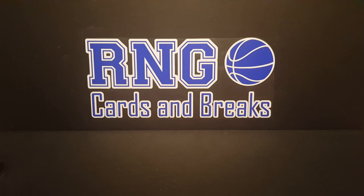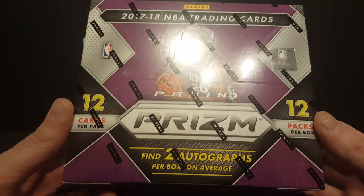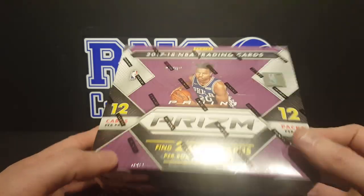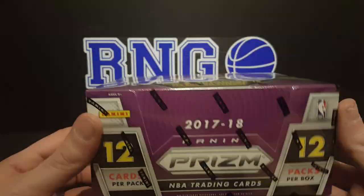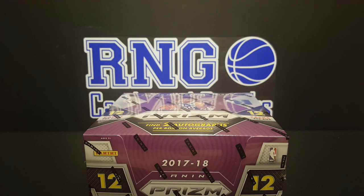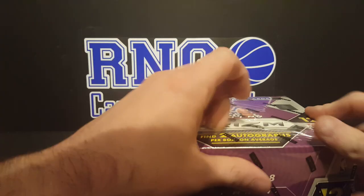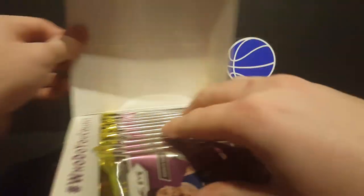What is going on guys, RNG back at you with another video, got Rainy here with me. Today we got one box of 2017-18 Panini Prizm Basketball Hobby. Super excited to rip this stuff, we love it, we've enjoyed it, we're gonna keep on enjoying it. If you haven't watched any of these videos, you get 12 cards per pack, 12 packs per box. We're looking for two autos and about 22 prisms. We're looking for color, we're looking for rookies. Rainy, you ready? Let's see some nice silvers, let's see some gold, black, all that good stuff.